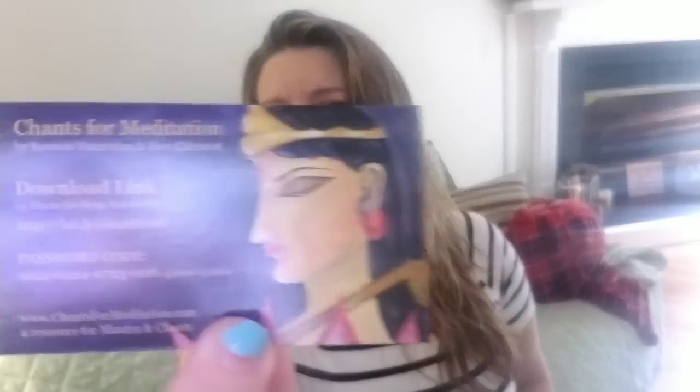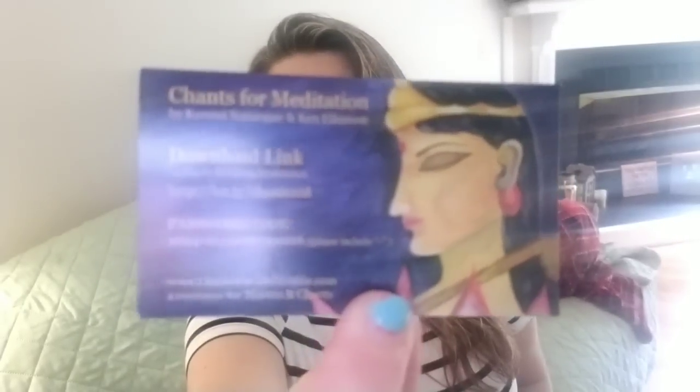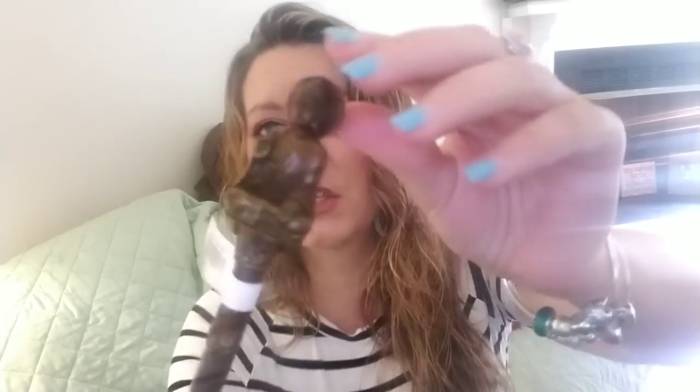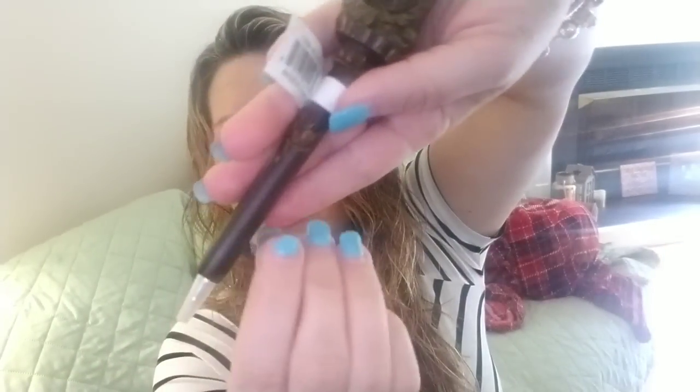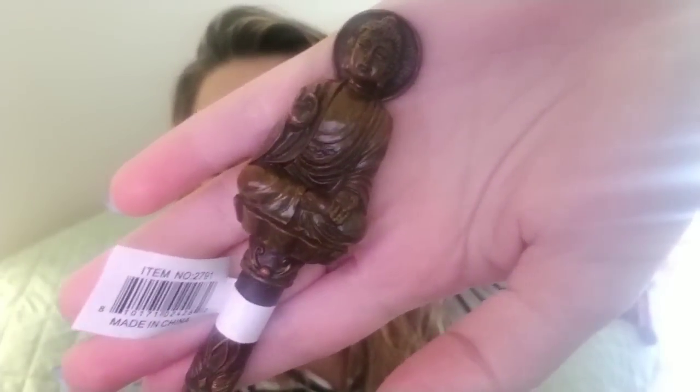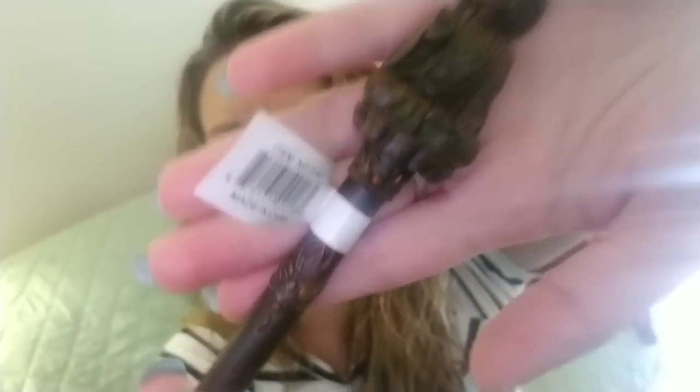So it has a download link on a little card for the 14 meditation tracks — I could honestly use those right now, anything to help me chill. This is the little hand-painted Buddha pen made in China, but it's cute. It's a little meditating Buddha and it looks like it's carved out of wood.